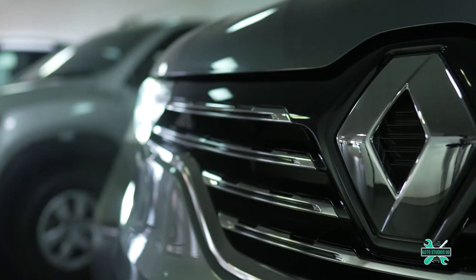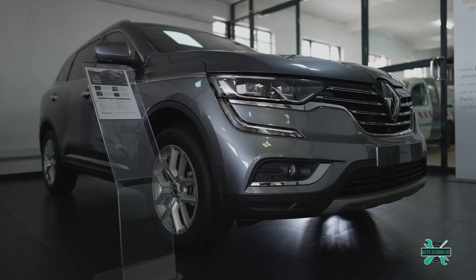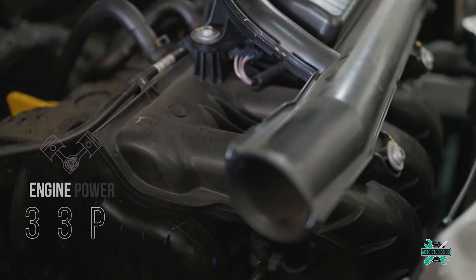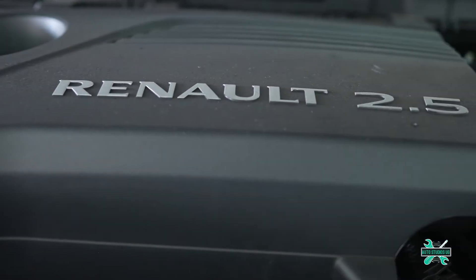The Renault Koleos is a five-seater SUV with a 2.5-liter inline naturally aspirated four-cylinder petrol engine. This is paired with an X-Tronic continuously variable transmission which produces 303 horsepower and 226 newton-meters of torque.